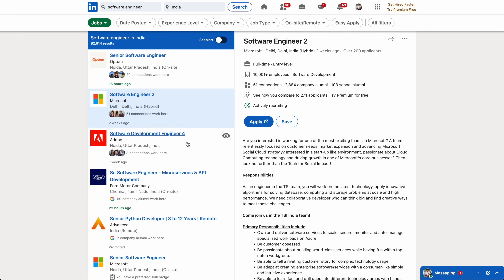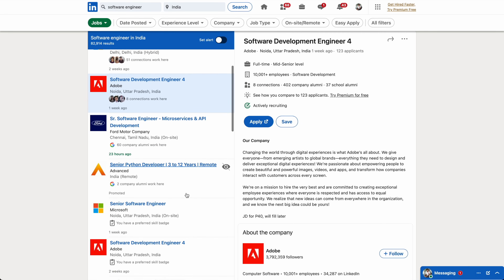Once you start feeling comfortable with data structures and algorithms, you should start applying to jobs. And this is where people make the second most common mistake — they don't apply to jobs or they start applying way too late. You will always feel that there's something missing or something left to do, and that's a constant feeling you'll never get over; that's just how our brain works. So it's better that you start applying as soon as possible, and also try to apply to as many roles as possible.